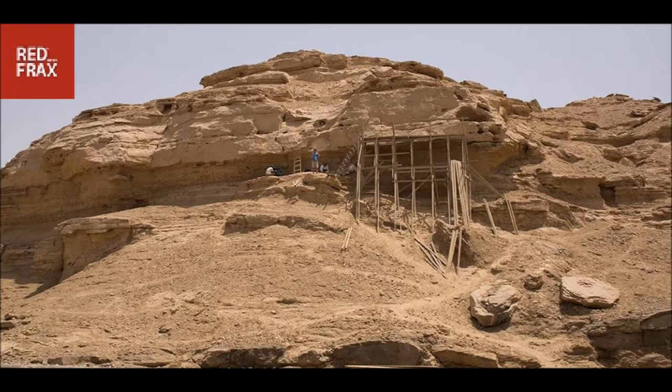The inscriptions range in date from the early pre-dynastic period, Naqada I, ca. 4000–3500 BCE, through the Old Kingdom, ca. 2350 BCE. Hani Abu Awasim, head of the Central Department of Upper Egypt Antiquities,